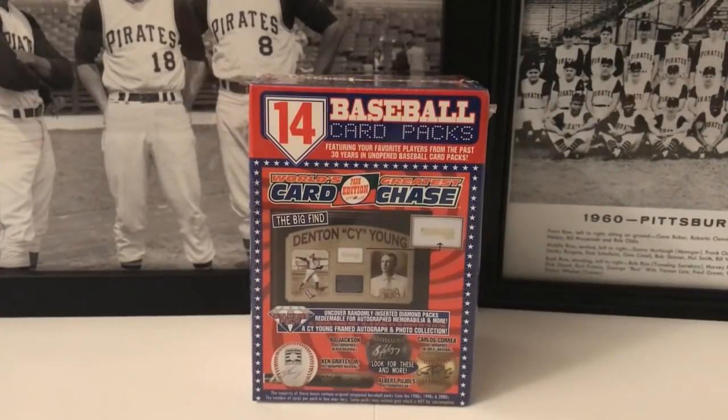What's up everybody, it's John John's Smorgasboard coming up with a brand new video. This is the World's Greatest Card Chase Red Box Edition, just released about a week ago. We've got it, we're gonna open this up — we're gonna be disappointed as usual with these boxes.